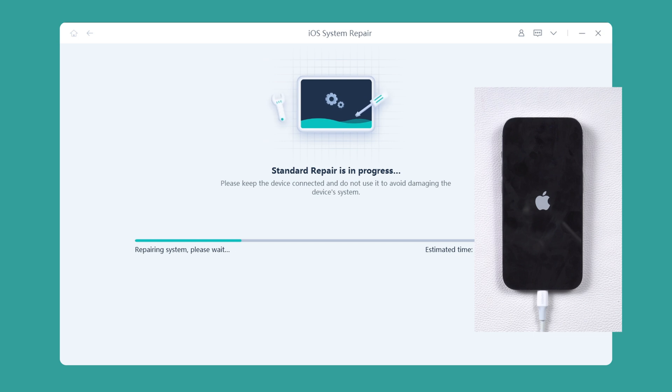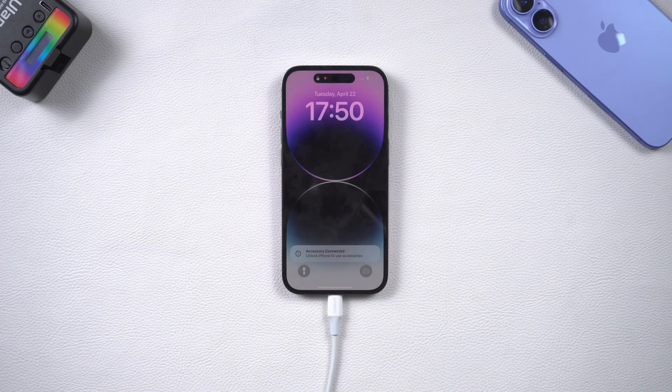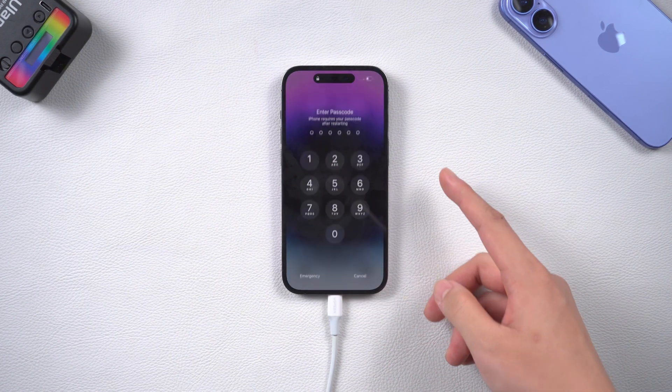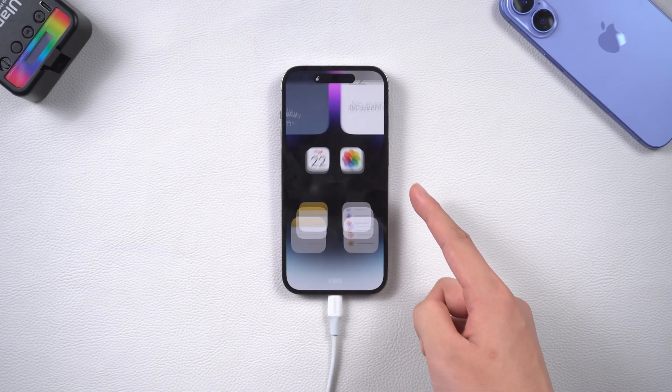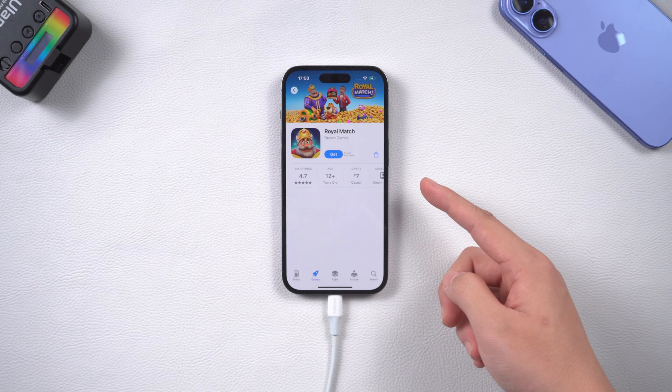During the repair process, your iPhone will automatically restart. The completion of the restart also means that the UltFone repair is complete. Now let's go to the App Store to see if the problem is solved. This is all about iPhone being unable to download apps in the App Store.